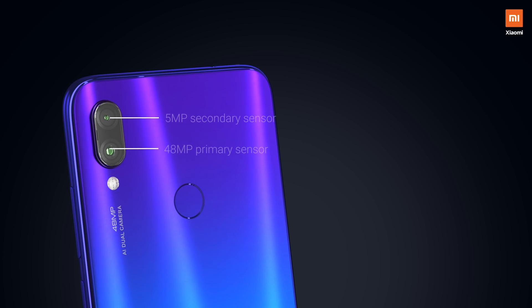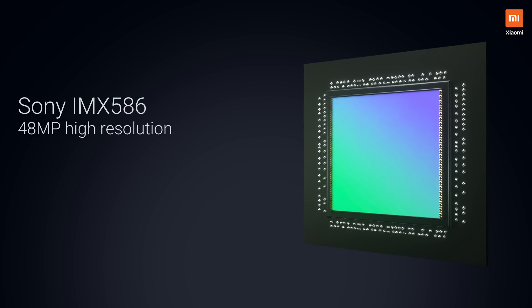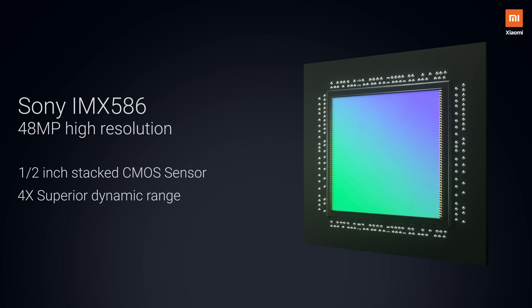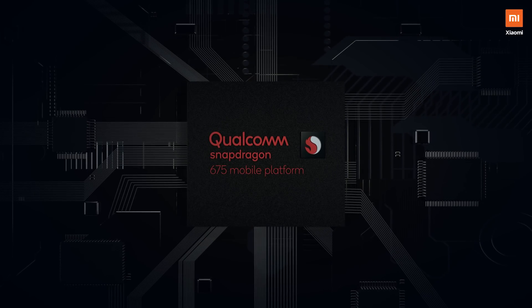While multiple brands in the past have tried including a high-resolution camera on their smartphones, the technology was not available for them to strike the right balance in terms of size and weight of the sensor, which made the phones look bulky and unappealing. The 48 megapixel camera on the Redmi Note 7 Pro is powered by a half-inch large sensor — Sony's flagship IMX586 — and Qualcomm's newest chipset, Snapdragon 675.